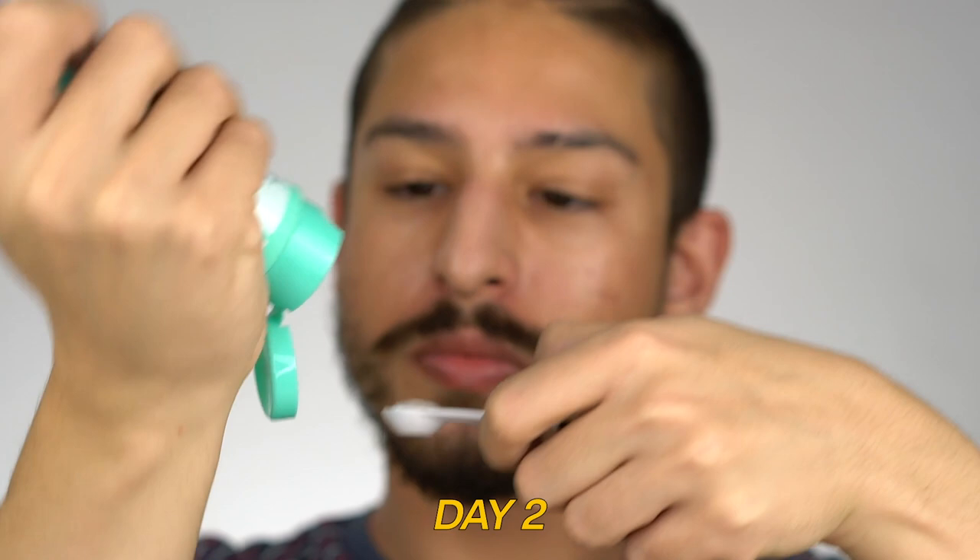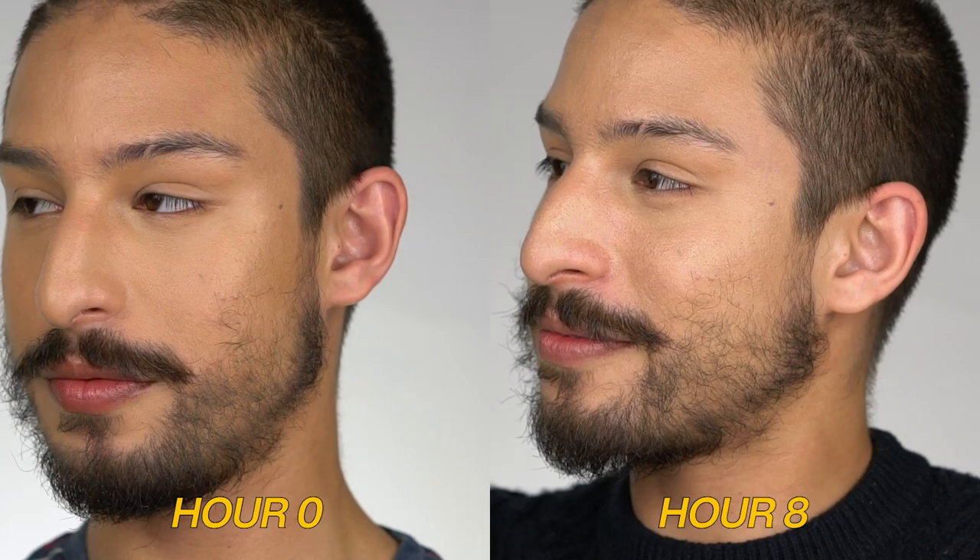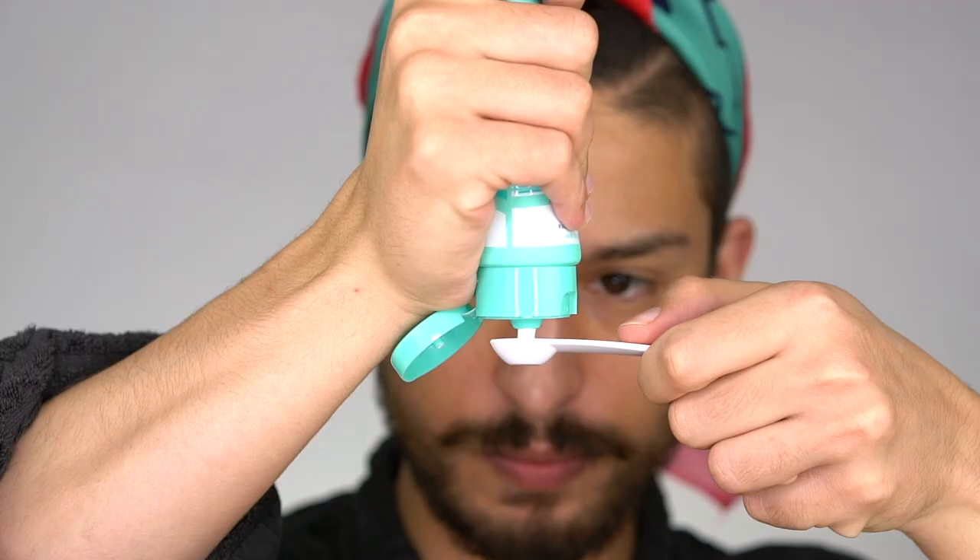Day two — full skincare underneath: layers of hydrators, serums, moisturizers, then the sunscreen, then a light makeup application. The emollient, radiant issues from day one were exacerbated because there was so much underneath it. It didn't set down into my skin well. My makeup was really radiant, very greasy, very shiny. My boyfriend noted it was breaking up around my nose, which is a common issue when a sunscreen isn't compatible with my skin. You can see the beginning and end of day footage — it's just very shiny.